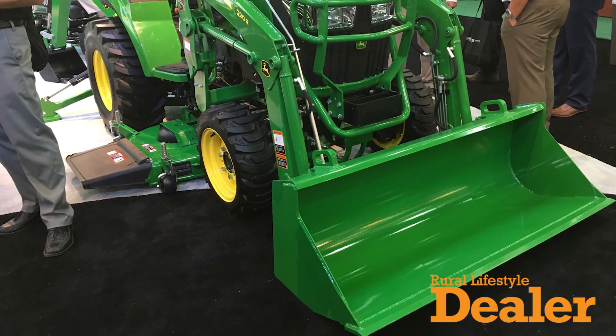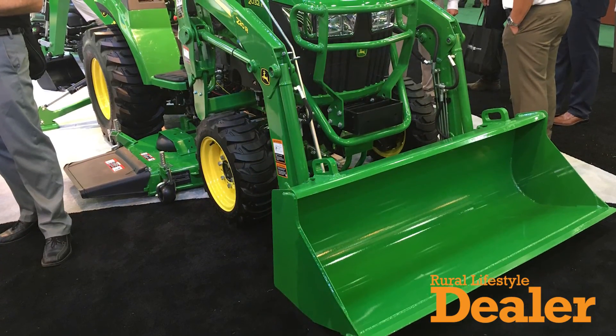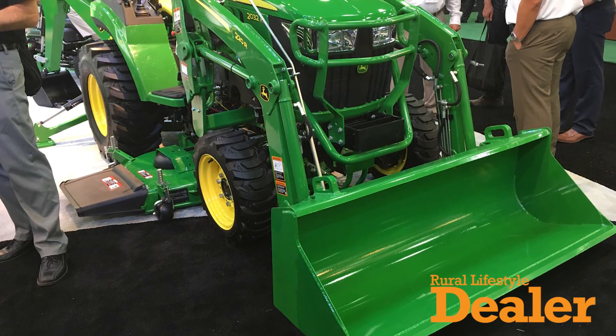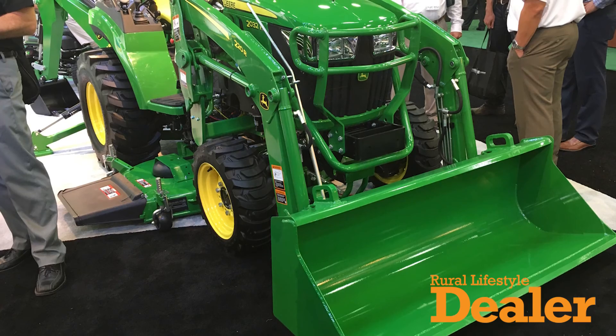Hi, my name is Jared Lau. I'm the Product Marketing Manager for Compact Tractors at the John Deere Factory in Augusta, Georgia. Today I just want to talk to you briefly about our new, for model year 17, 2R large chassis tractors. This particular tractor is a 32 horsepower model, the 2032R. We also have a larger new model, the 2038R, which features 38 engine horsepower.